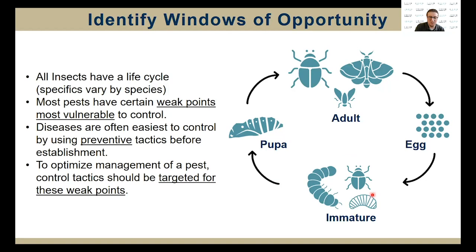Pest control tactics should be targeted for these weak points. In this diagram, we have the standard insect life cycle with the adults, the eggs, the immature stage, and the pupa. A pupa stage is usually difficult to target because it's in the ground, and sometimes adults are tricky because they're highly mobile. So usually we want to try to get the immature stage when controlling pests.